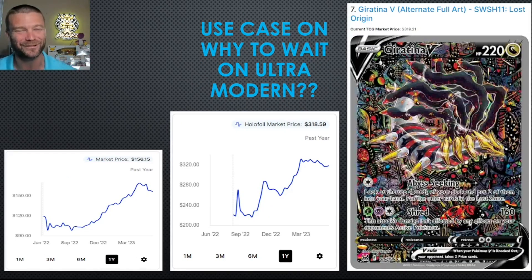Coming in at number 7 is the Giratina from Lost Origin. I love the way the colors, the light and dark — I love everything about it. But I've said time and time again, $300 for an ultra-modern card is just too much for me right now. There's plenty of time to wait and see where this lays out. Now we have this reprint or restock coming, and you can already see the effects in the booster box price. If there's more product out there, there's going to be more opening and more of these Giratina Vs in the market, putting downward pressure on the price. This is the card that spun up my idea to do the Brilliant Stars comparison video in a couple weeks.